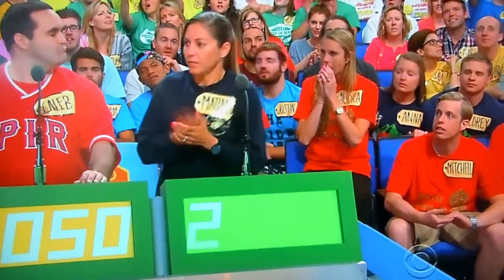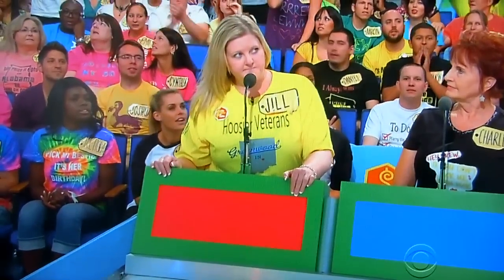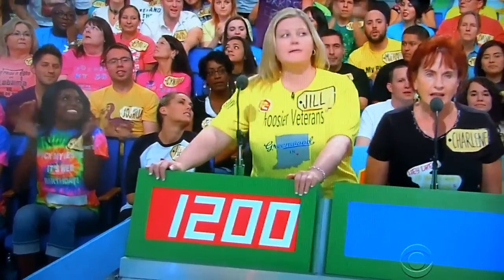The bid is $2,100. And Jill bids $1,200. Charlene bids $1,201. The actual retail price is $1,326.